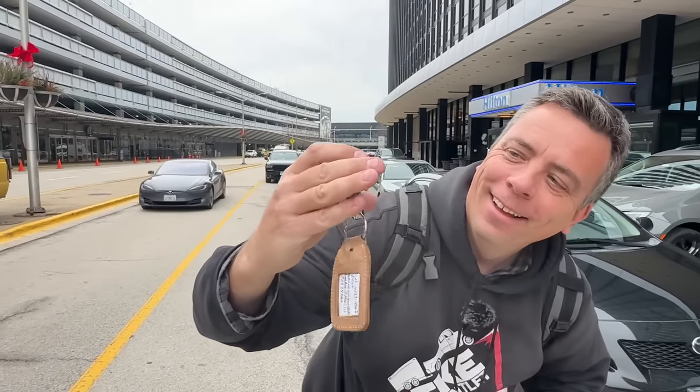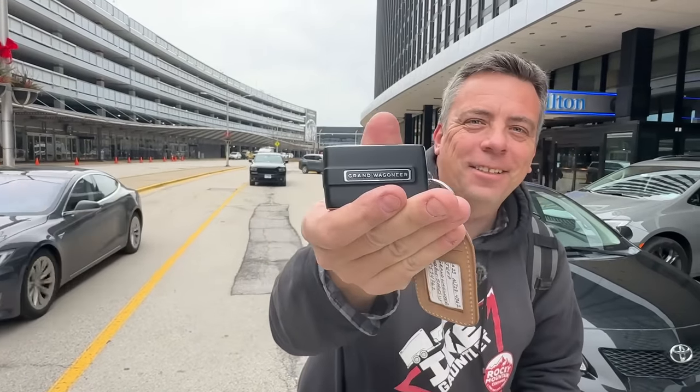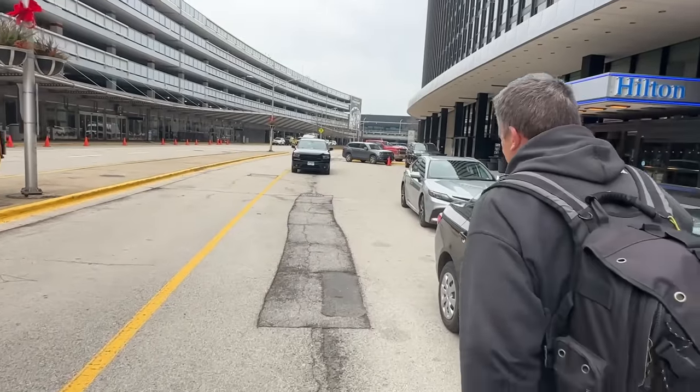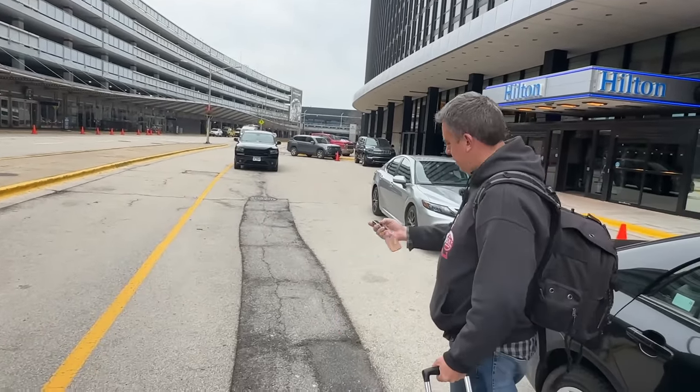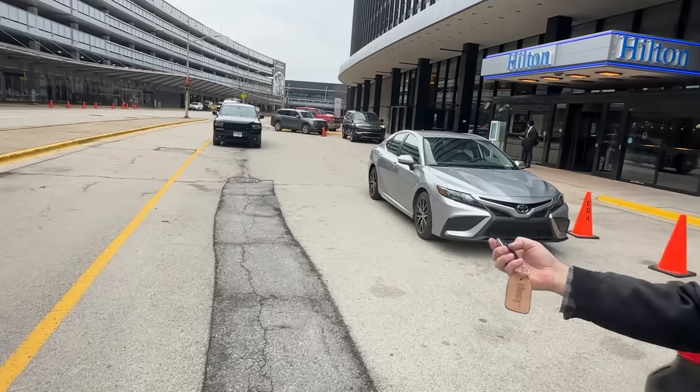We're driving the most expensive Jeep ever — the Grand Wagoneer. That's right. Jeep was kind enough to loan us a Grand Wagoneer, and dude, I think — wait, wait — I think I see it. There it is, right there.